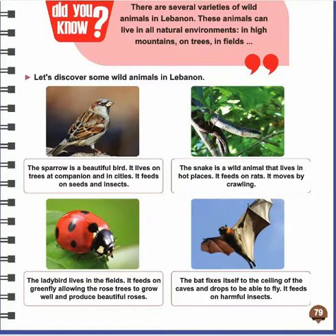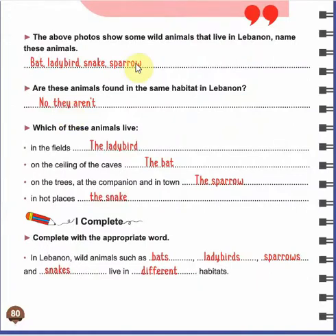Our last wild animal is the bat. The bat fixes itself on the ceiling of caves and drops in order to be able to fly. It feeds on harmful insects — the bat also eats harmful insects that cause damage. Now we are going to name the wild animals that live in Lebanon from the previous figures that we have seen.